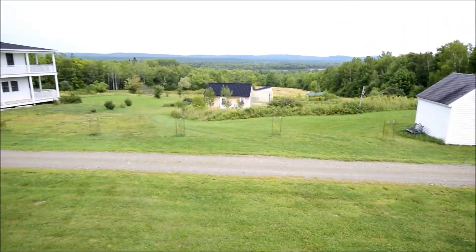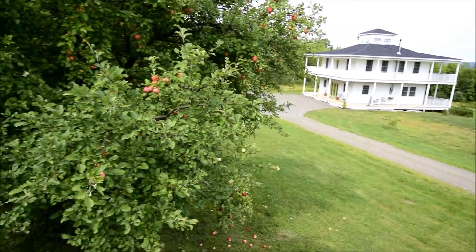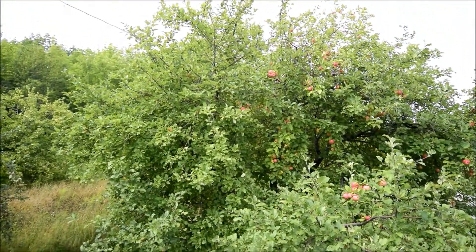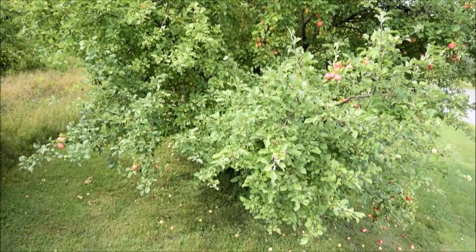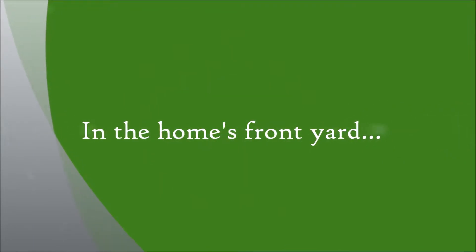There's a little over 2,000 square feet of living space and 2,000 square feet of covered wraparound deck, which we'll see later. There are about 25 fruiting apple trees on the property, including many different varieties and some heirlooms.